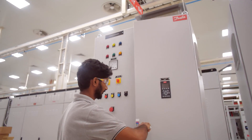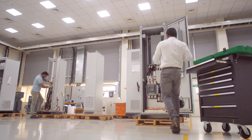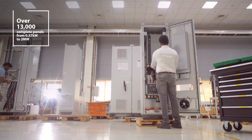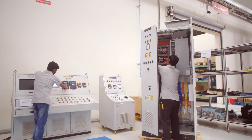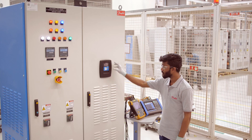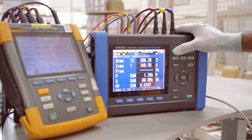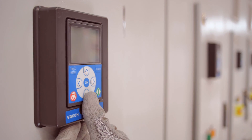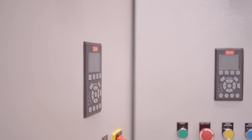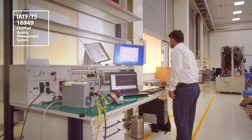Danfoss Drives demonstrates market leadership with its enclosed drives that are customized, manufactured, and delivered across India and Asia Pacific regions. Individual lineup and special certification panels are manufactured with a range of rating capacities, and the in-house testing facilities can handle full load capacity up to 690V AC or 800 kilowatts.